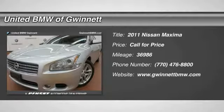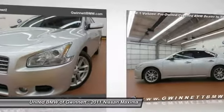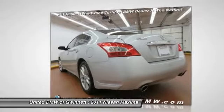The 2011 Maxima. Maxima offers elegance with an edge. The spacious interior provides refined comfort for up to five passengers. Advanced technologies such as Nissan Intelligent Key and Push Button Ignition offer convenience and control.